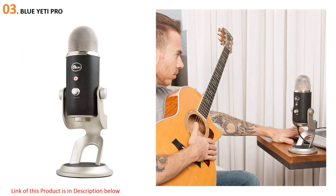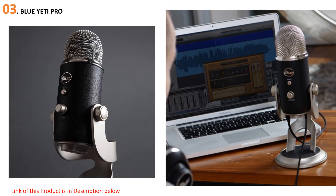At number three: the Blue Yeti Pro — a standard in podcasting. As far as USB microphones go, the Blue Yeti is versatile, readily available in most consumer electronics stores, and easy to use. Because of its ability to record in stereo, the Yeti is used a lot in the ASMR YouTube community as well as podcasting and streaming.